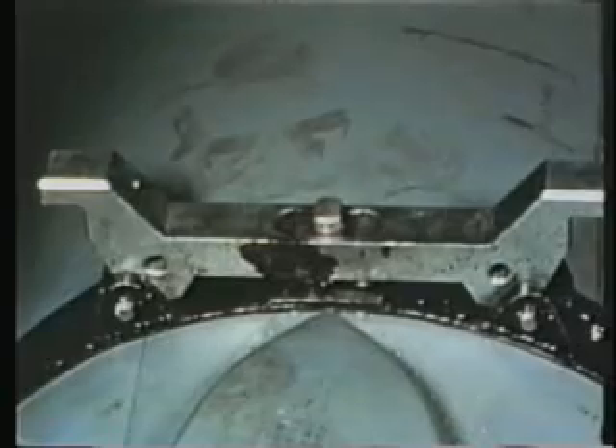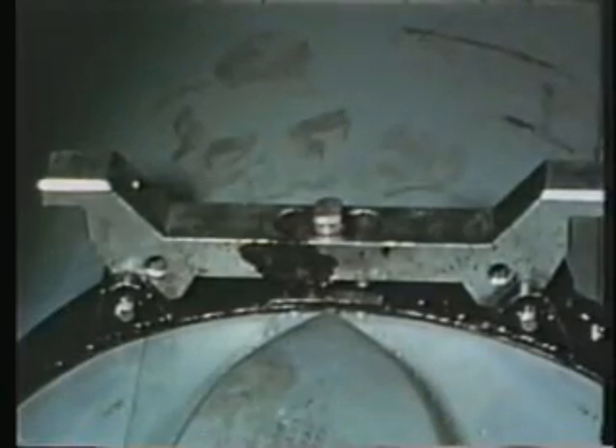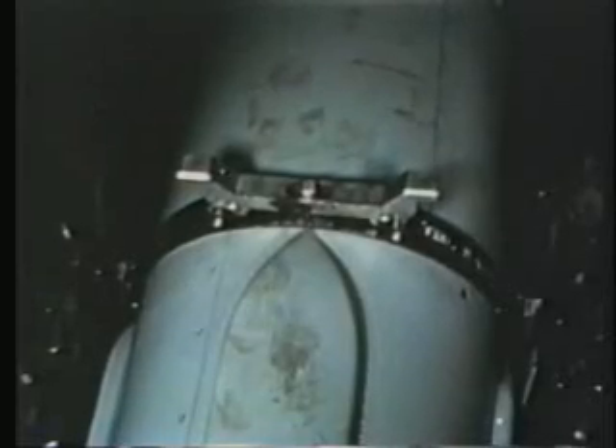The booster and missile are equipped with special handling bands to facilitate handling. The hooks on these bands are called shoes. These shoes are used to hoist the units into the magazine racks. Missile and booster handling bands also furnish support for the units when stored in the magazine racks.